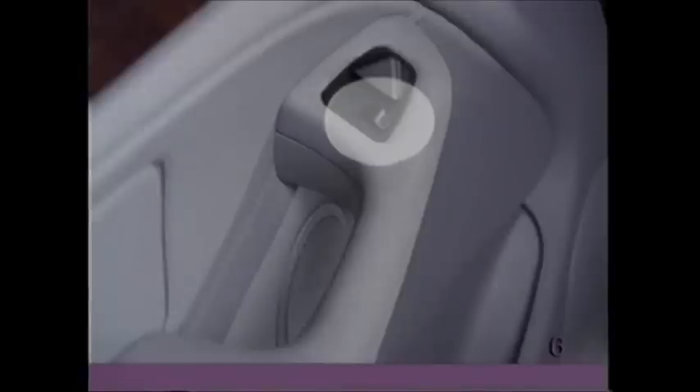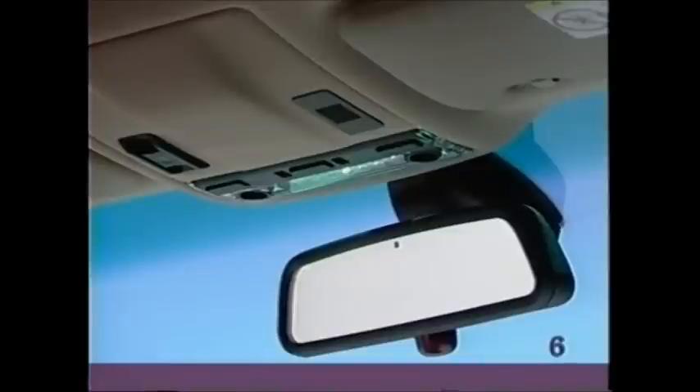If the switch is pushed to the right, this function is turned off. To reduce glare from behind when driving at night, tilt the inside rear view mirror by turning the red dial underneath. If your car is equipped with the automatic dimming inside rear view mirror, the mirror will automatically darken to reduce glare at night. However, when you select reverse gear, the mirror will lighten up for better rear vision.